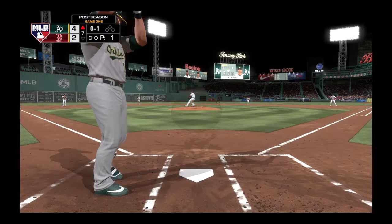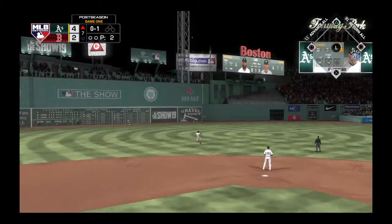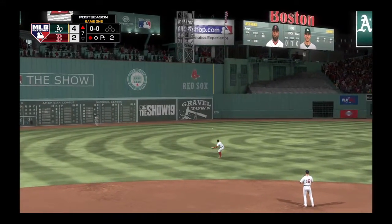Pitch on the way. High and deep to center field. Marte going back. On the warning track, he makes the catch.